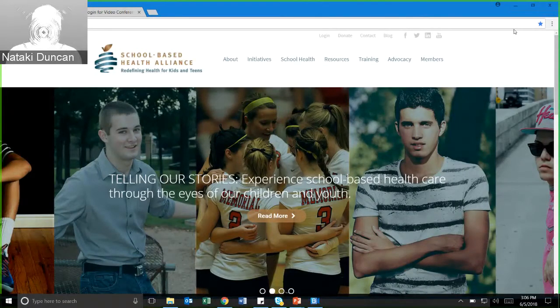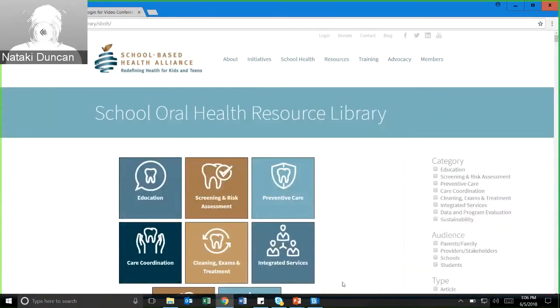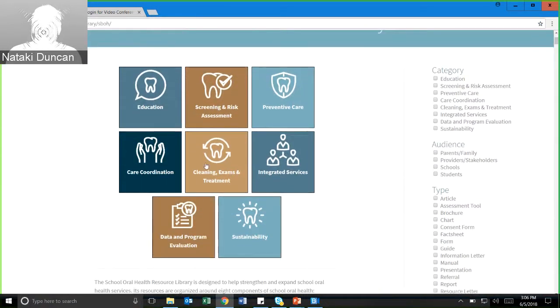This is our website — the School-Based Health Alliance — and this is where you'll be able to find the three resources we'll be talking about today, and other school health resources and tools. You will go under Resources and at the bottom you'll see School Oral Health Resource Library. Here you are on the landing page of the library.